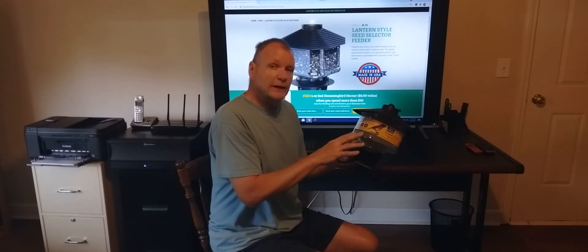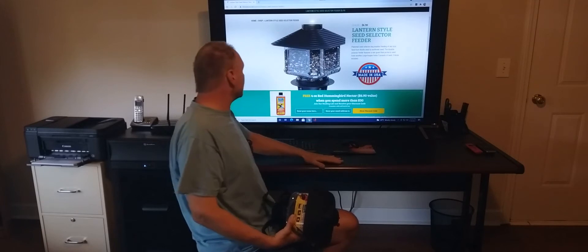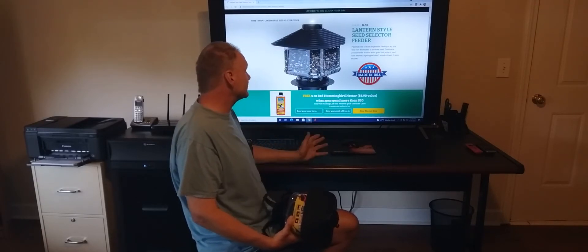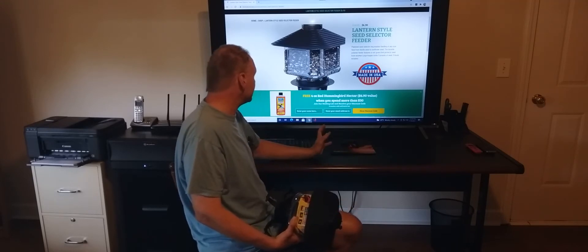You can get this feeder at multiple places — online at their website, First Nature. If you go on there as a first-time buyer, you're going to get a free four-ounce red hummingbird nectar, a $6.90 value, when you spend more than $30. You can load up on some stuff and they'll give you a coupon code once you sign up for their email address.